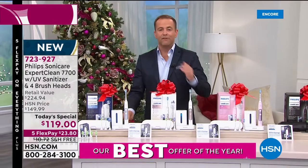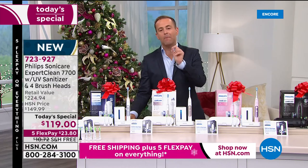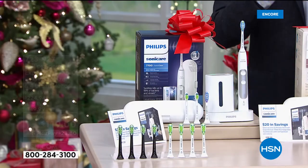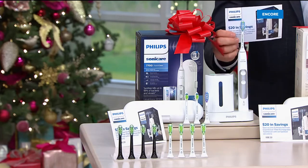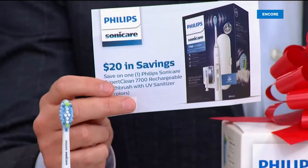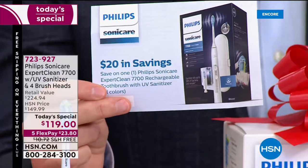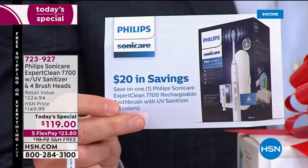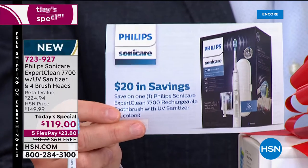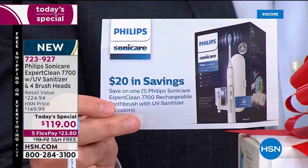You get all of this for $119, five flex pay, free shipping and handling. But there's another added twist: when you order it tonight, you'll also receive a $20 mail-in rebate. When you send it in, they'll send you a $20 Visa gift card, taking the price down to $99.